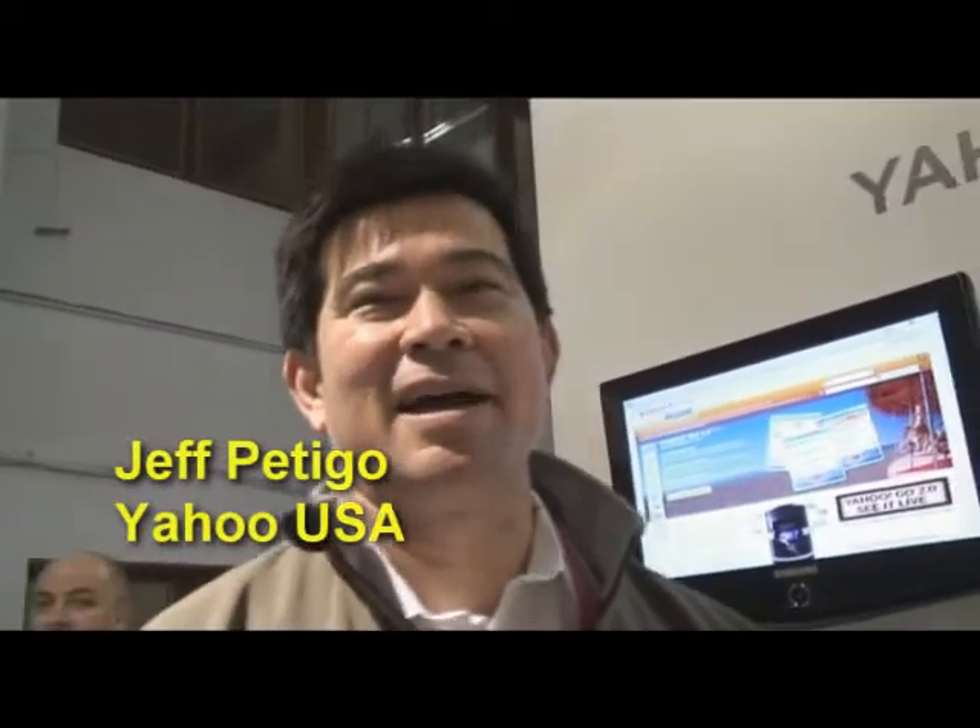My name is Jeff Pedego, and I am a solutions architect with Yahoo. I work with partners throughout Europe in delivering mobile solutions and ways to deliver our services to their customers.